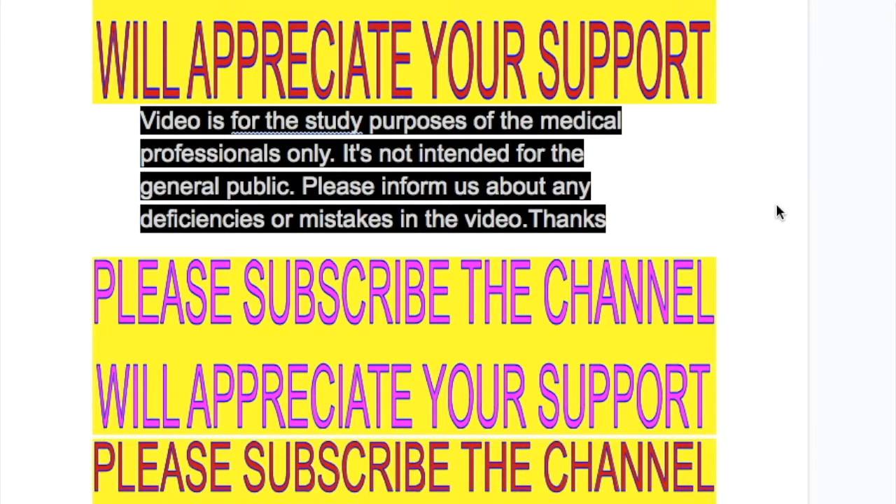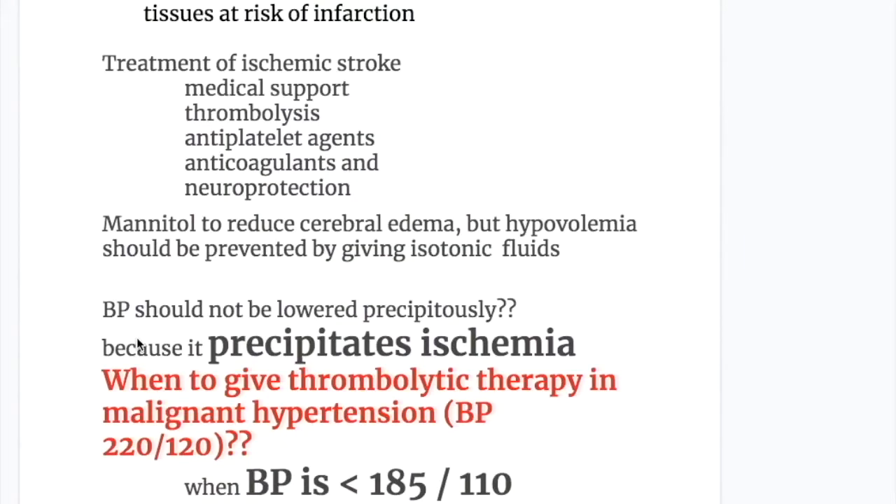In this video, we will discuss treatment of ischemic stroke. Treatment, generally, includes medical support, thrombolysis, antiplatelet agents, anticoagulants, and neuroprotection.